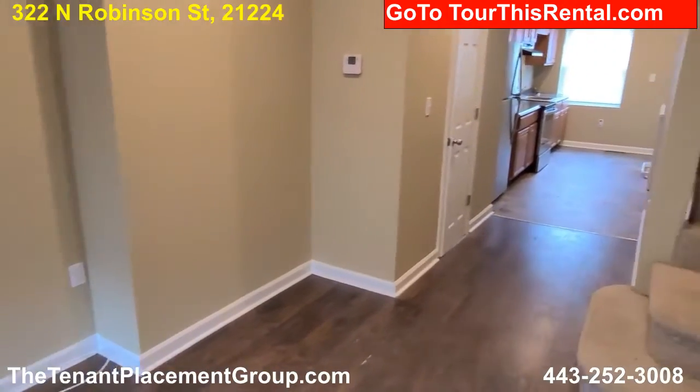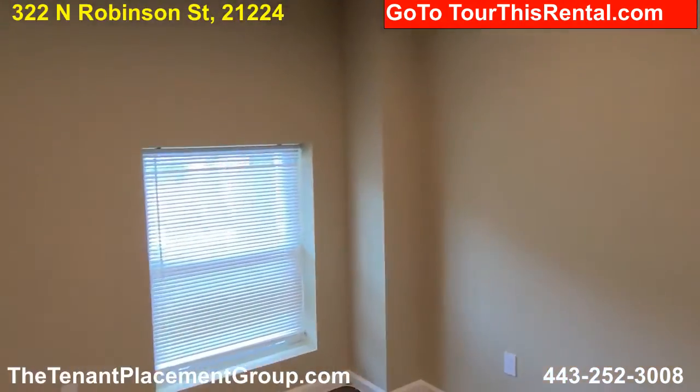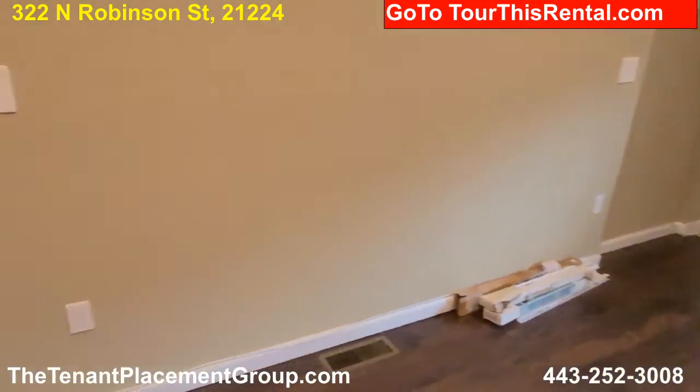This is the living room. Recessed lighting, lots of light coming in. You have a porch on the front.